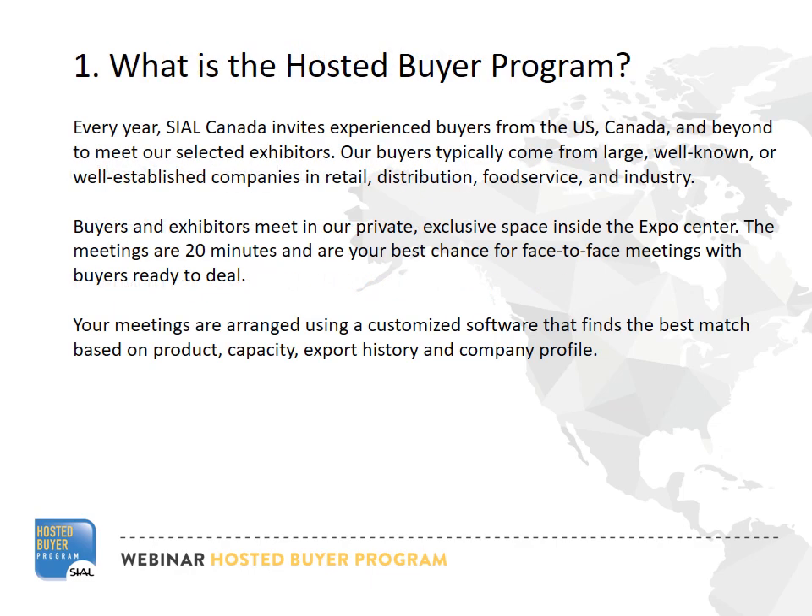So what is the Hosted Buyer Program? Every year, Seattle Canada invites experienced buyers from the U.S., Canada, and beyond to meet our selected exhibitors. Our buyers typically come from large, well-known, or well-established companies in retail, distribution, food service, and industry.